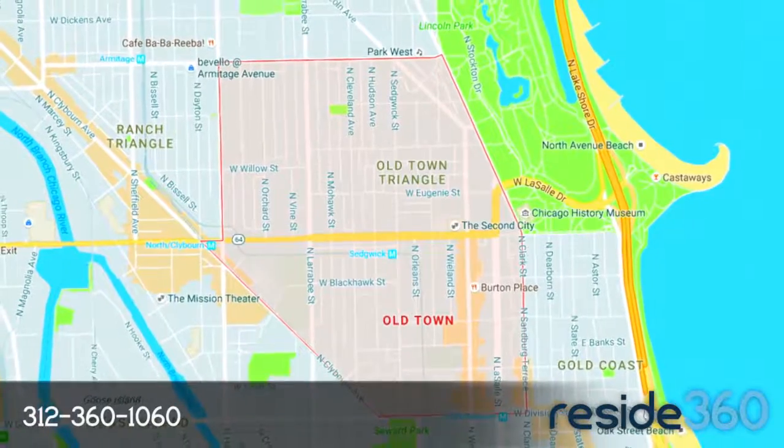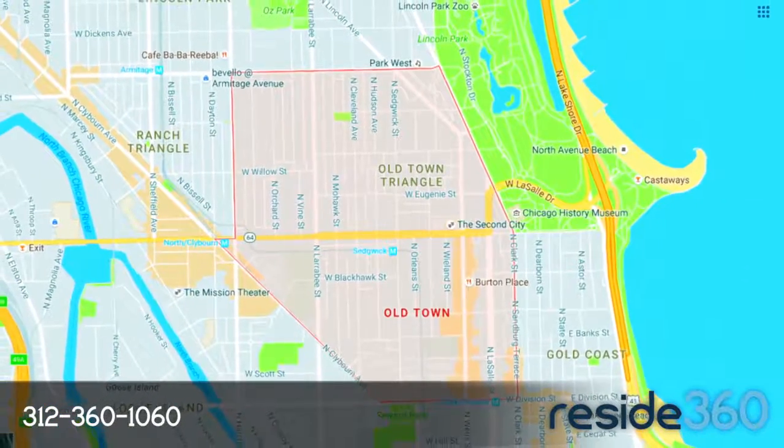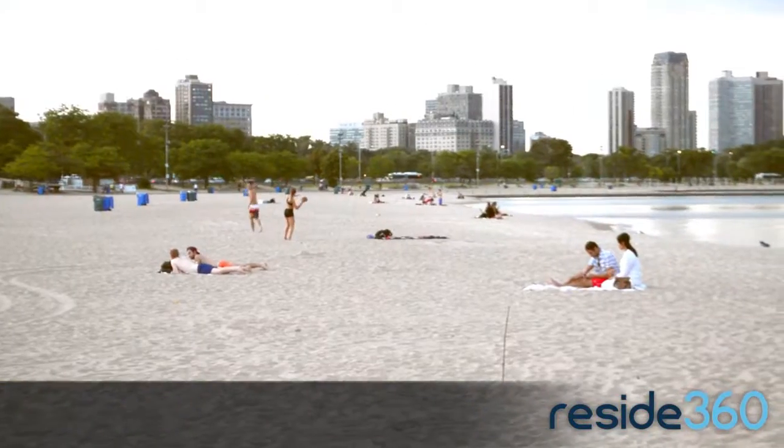However, the internet says Old Town is bordered by Armitage, Halstead, and Division, plus the beautiful North Avenue Beach over on the east.